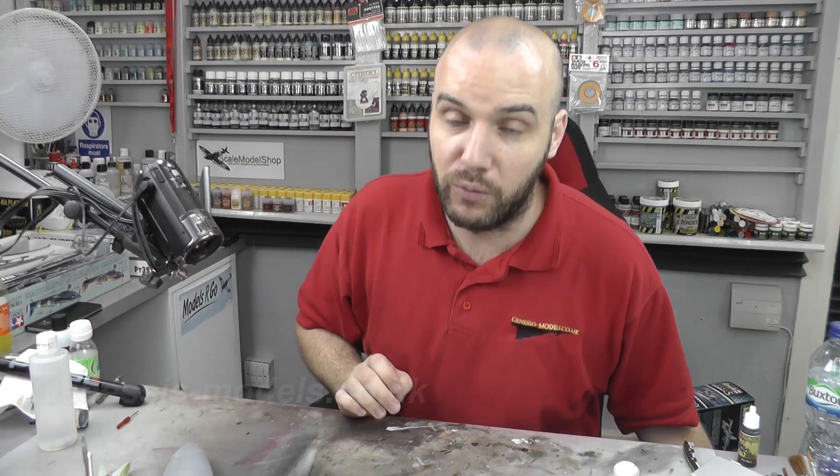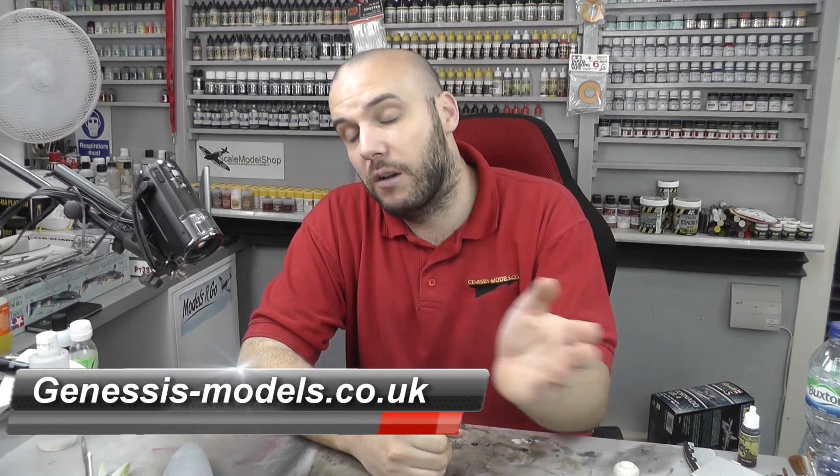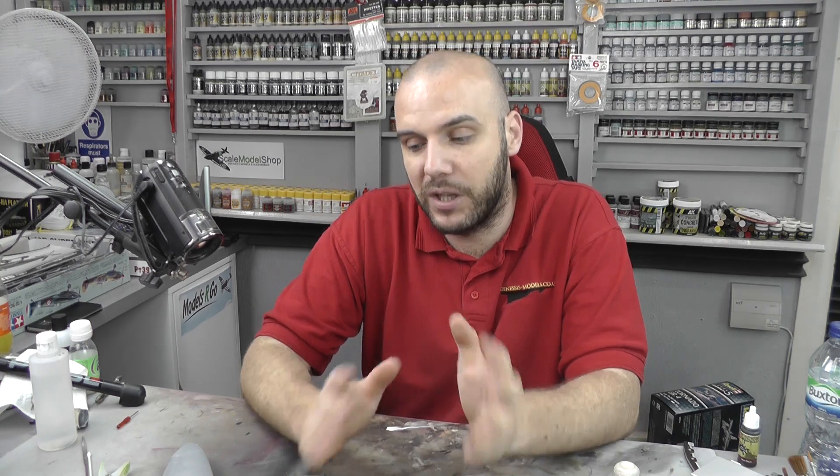All you've got to do is post 'real or not real' in the comments section down below here on YouTube, or you can also post on the Genesis Models forum at the link down below. Put your guess in there, and again, the first vlog of next month we will do a random number generation program like we did with the Tornado. Congratulations again to Ian Campbell, so let's move along to some news on what's going on here at Genesis Models.